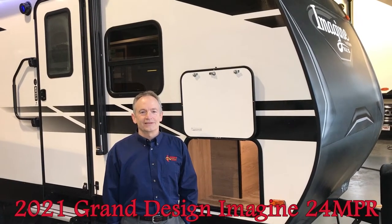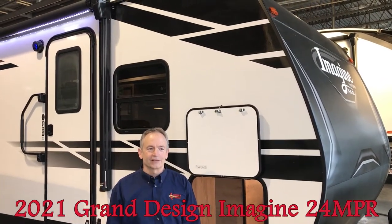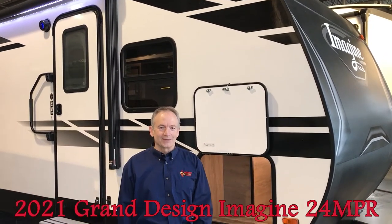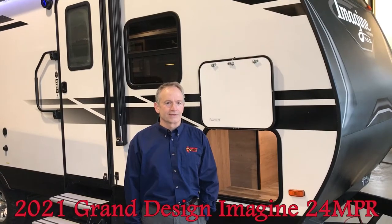Hi everyone, it's Mike from Woody's RV. Today I'm going to take you on one of our most versatile trailers that we have in our inventory. It's made by Grand Design and it's called an Imagine 24 MPR. What the MPR stands for is multi-purpose trim. I'm going to show you how versatile this is.